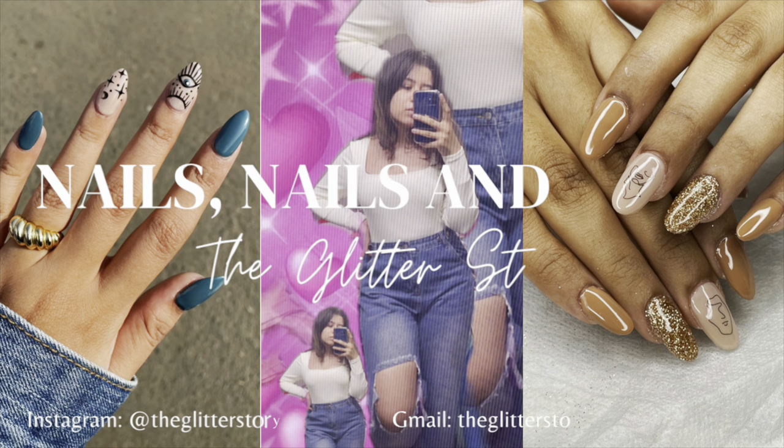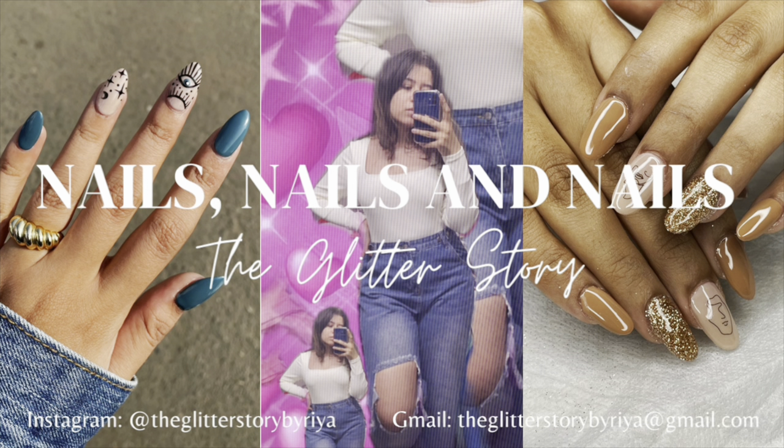Hi, welcome back to my channel! A very warm welcome to y'all — welcome to my YouTube channel called The Glitter Story. For those of you who don't know, I'm Ria Randra Jo. I've been a nail artist for the past six years, and it took a lot of courage to actually open a YouTube channel.